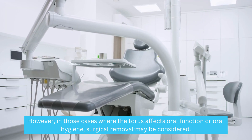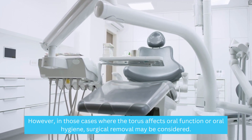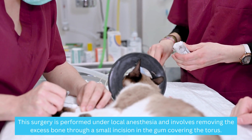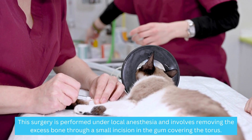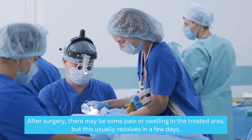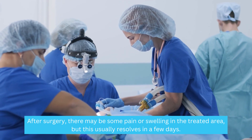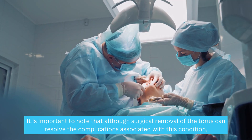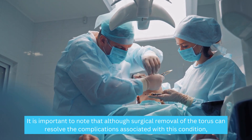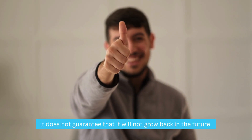However, in those cases where the Taurus affects oral function or oral hygiene, surgical removal may be considered. This surgery is performed under local anesthesia and involves removing the excess bone through a small incision in the gum covering the Taurus. After surgery, there may be some pain or swelling in the treated area, but this usually resolves in a few days. It is important to note that although surgical removal can resolve the complications, it does not guarantee that it will not grow back in the future.